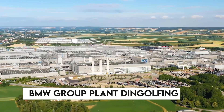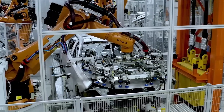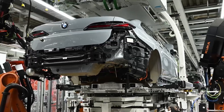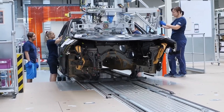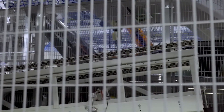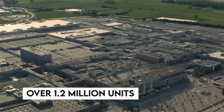BMW Group Plant Dingolfing, located in Lower Bavaria, Germany, is one of the most technologically sophisticated automotive plants in the world. It has been a pivotal facility in BMW's global production network since its inception, with a storied history of producing some of BMW's most iconic models. Since 1991, it has been the exclusive manufacturing site for the BMW 5 Series Touring, with over 1.2 million units produced to date.